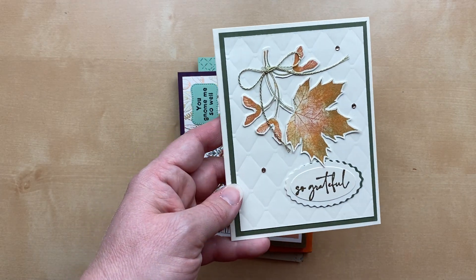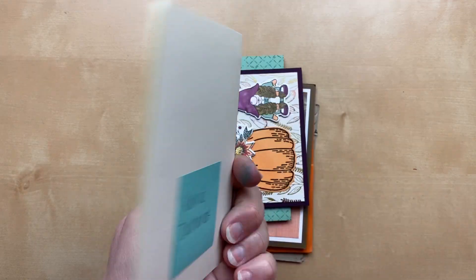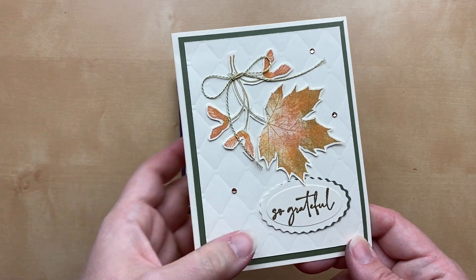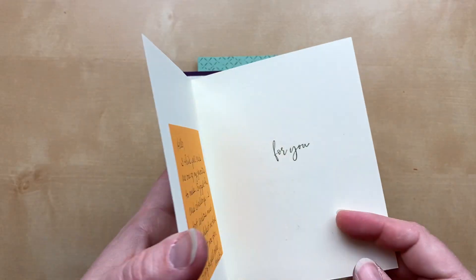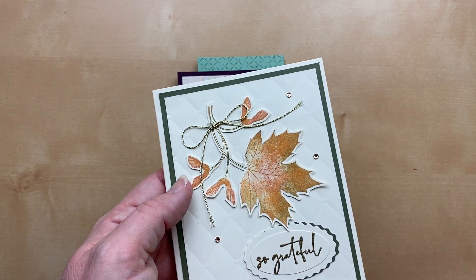Here's another one using the same stamp set. This one is from Carrie Zacarius. She used the tufted embossing folder for the background and then did some heat embossing for the sentiment — 'So Grateful' punched with a double oval punch. Really gorgeous. I love the different colors on the Soft Seedlings leaf — just absolutely beautiful. Another stunning fussy cutting job!